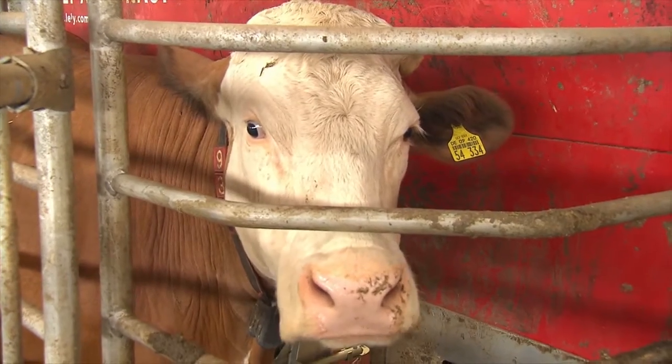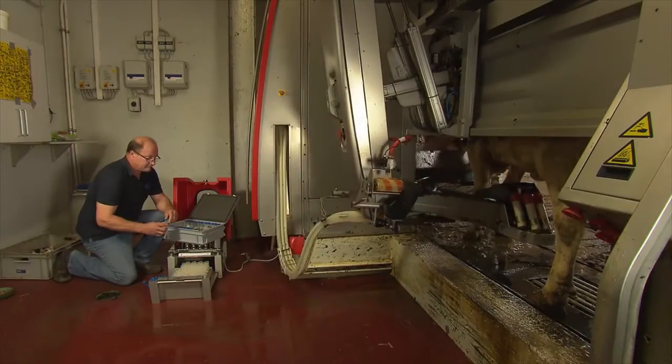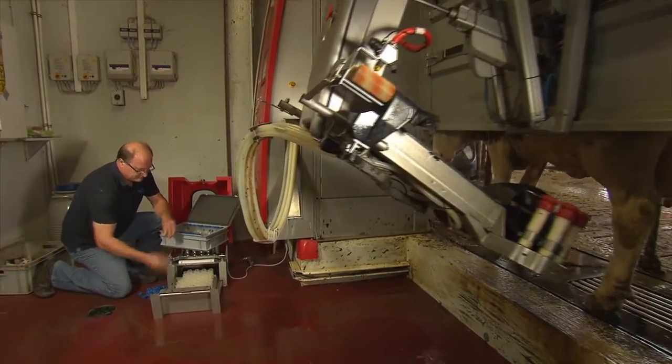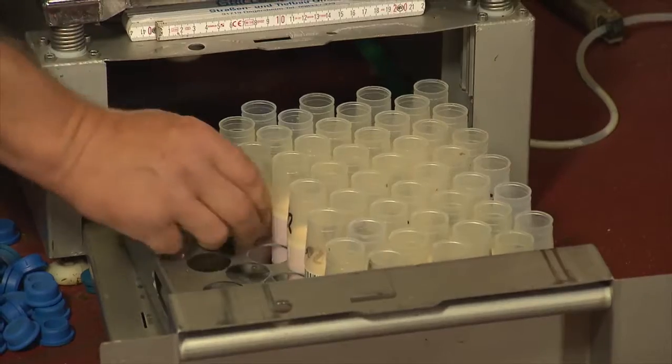The same procedure applies here too. A minimum of 28 days after insemination, the test can detect whether the cow is in calf. Experience shows that the IDEX milk pregnancy test can be carried out reliably with automatic milking systems too.